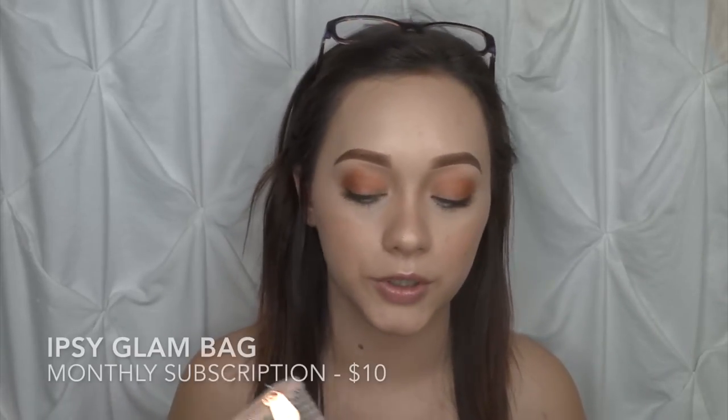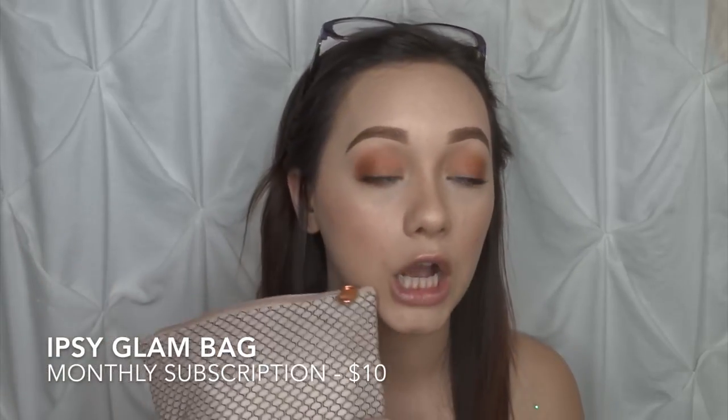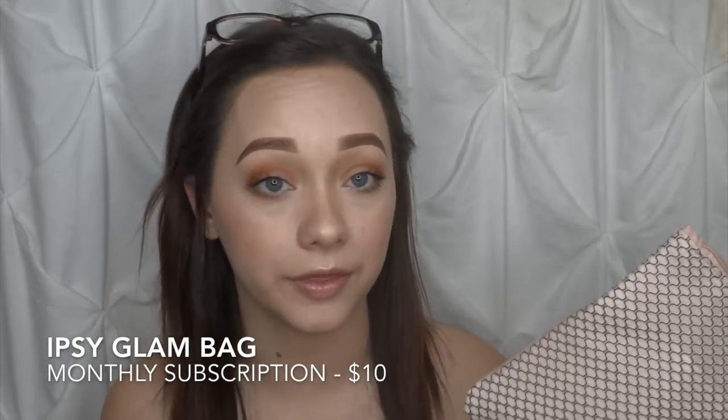Now onto the last subscription — the Ipsy Glam Bag. I think they did very well for the month of March. It's a nice champagne pink and just gorgeous. I think they did very good on the bag this month. The card says 'you are beautiful, pass it on — pretty is as pretty does, share this card with someone who can use a little.' I think that's very sweet, so I'm going to go ahead and pass this on to someone I know is beautiful.